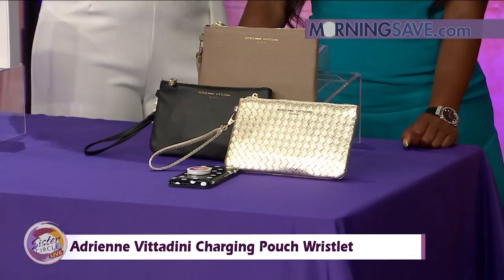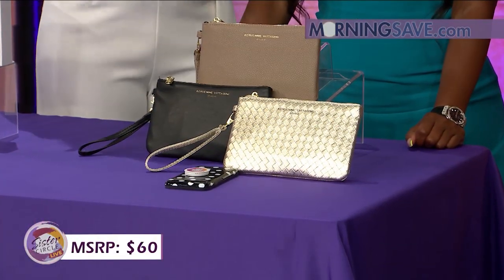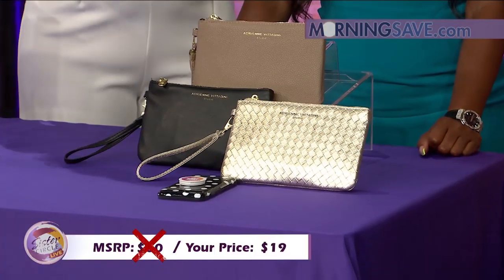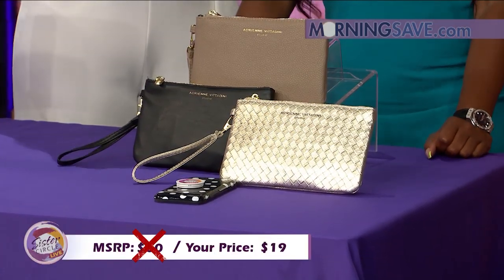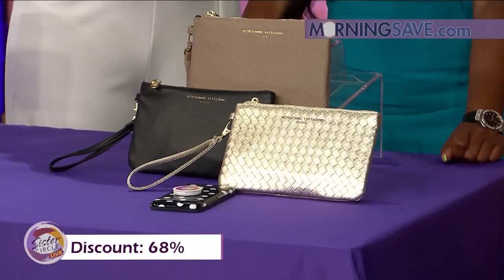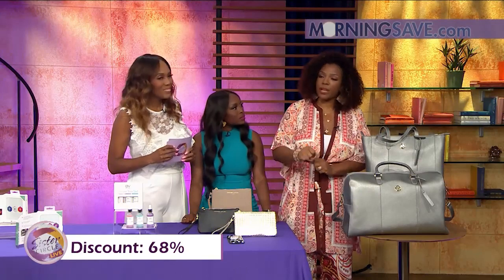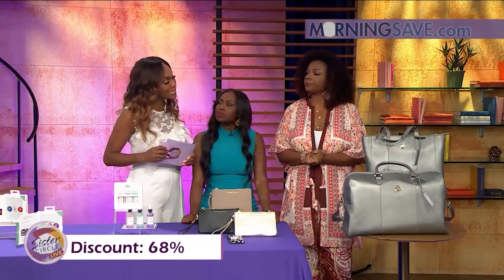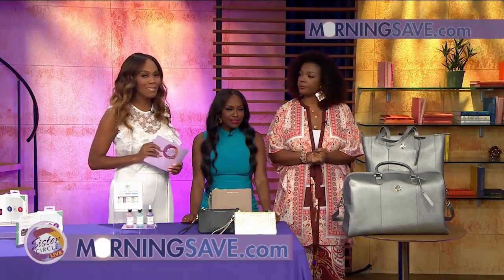If you were to buy this charging pouch at full price, it would cost you around $60. But with our Sister Circle Savings, it's just $19. It's also great for the airport — when you're going through your bags you can just put your phone around your wrist. That is a 68% discount from our friends at MorningSave.com.